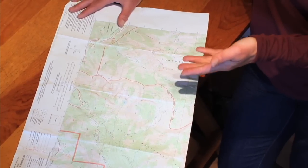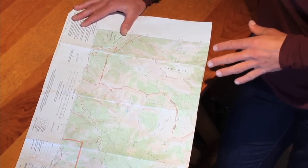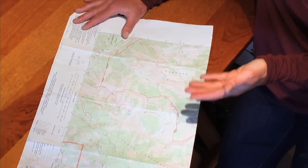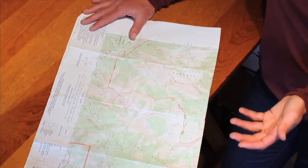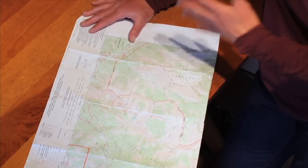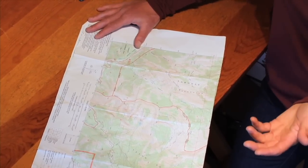Reading topographic maps is a skill that gets developed over a long period of time. A few pieces to note: there are different colors on this map. Green means a forested area and white means non-forested — could be a meadow, could be above treeline.